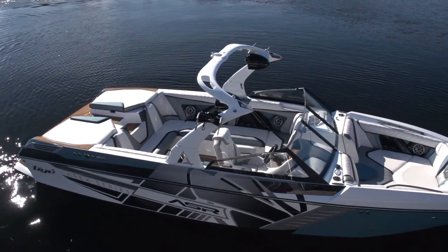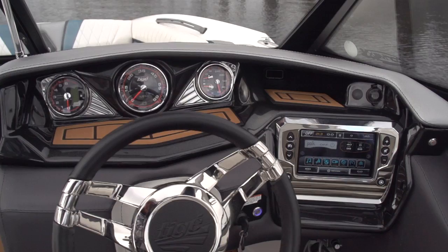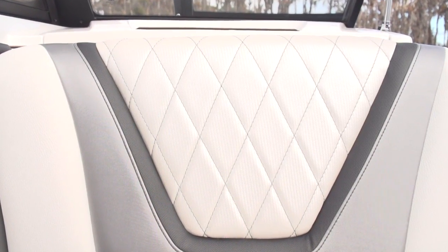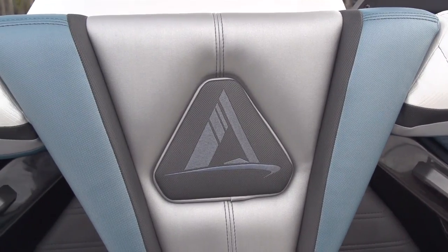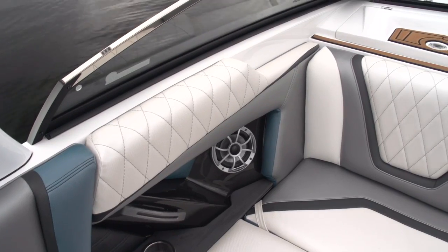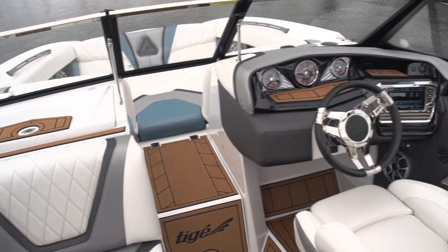Next up, we're talking about Tyga, so we have to mention style. The interior of the ASR was completely redesigned. You now have classic Tyga diamond stitching with tons of different textured vinyls and the strongest thread available in the marine industry today. Throw in the high-density foam and you've got an absolutely striking interior that will stand the test of time, guaranteed.